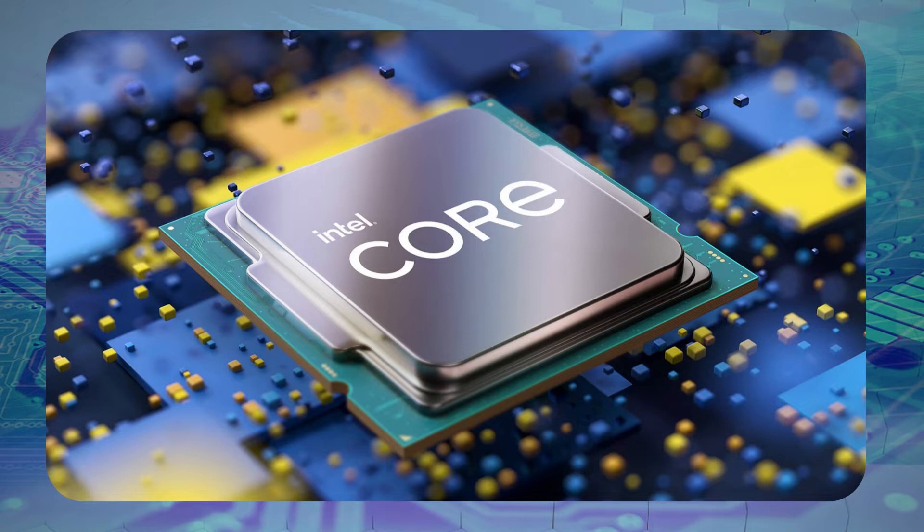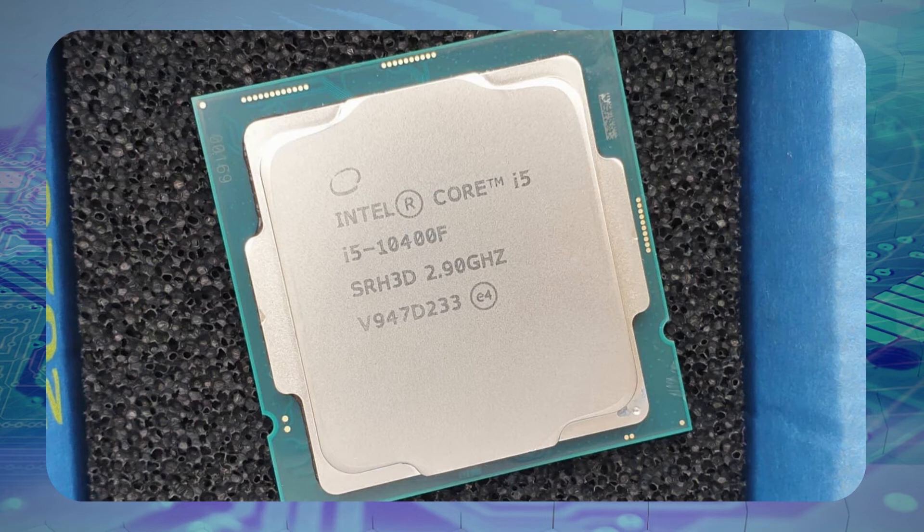The Intel Core i5-10400 is going to be the lowest price you'll find for a 6-core 12-thread processor in 2022. Anything cheaper is going to be shedding cores, threads, or both. Some users might be able to get away with that, depending on what tasks they're looking to get out of their PC, but serious gamers and anyone looking for a robust all-around build will want to stick with at least a 6-core 12-thread processor. Most cheaper options are also going to be even older, which can come with other drawbacks.